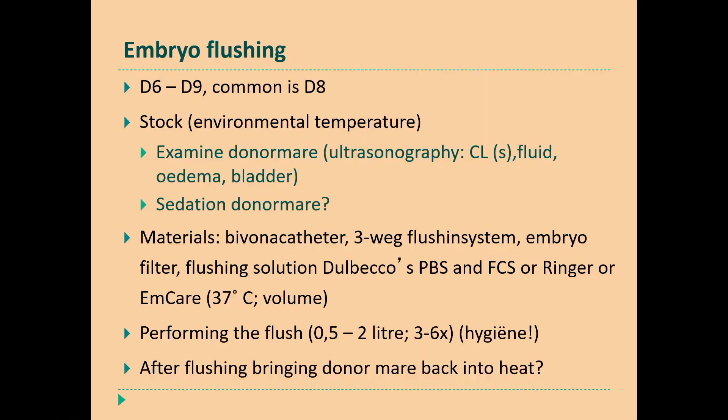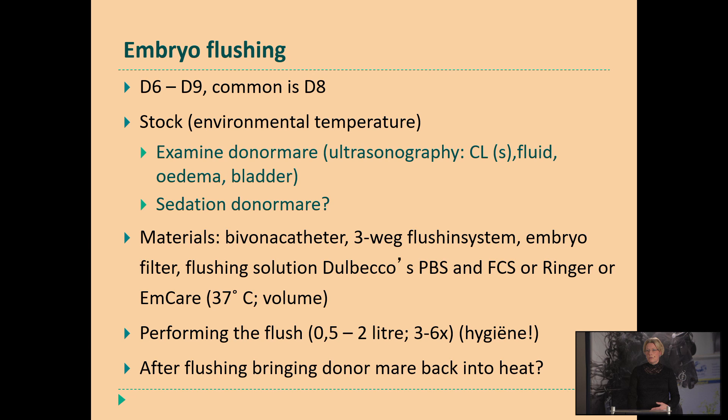After the flushing, it's common that we bring the mare back into heat, because we have been flushing in the diestrus period with low resistance in the uterus, so we can create an endometritis. Also, if you don't collect an embryo and you don't want this mare to stay pregnant, then just by bringing them back into heat, you prevent that she stays in foal. If an owner doesn't want to bring the mare back into heat, I always advise them to check her for pregnancy 10 days after the flushing procedure, just to be sure there is no pregnancy in the uterus.